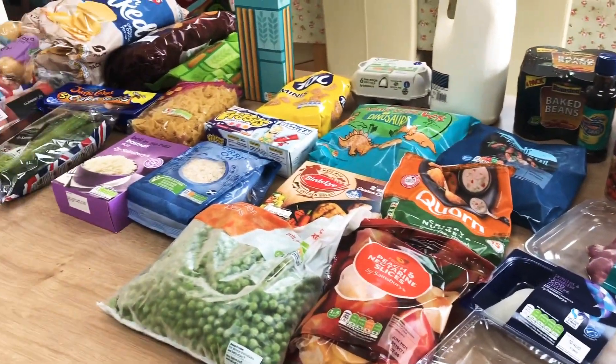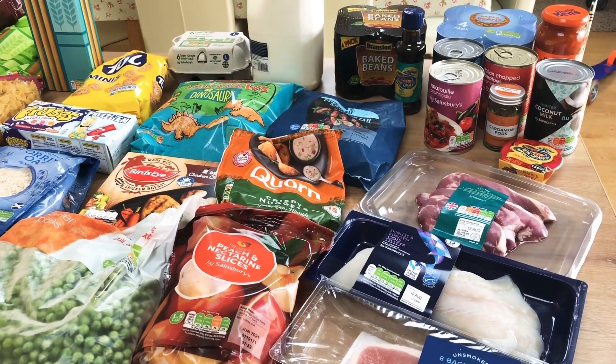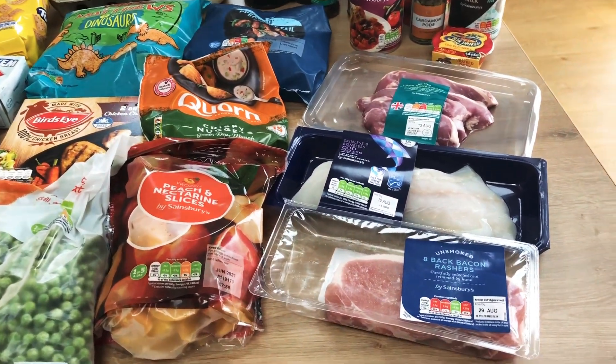Hello and welcome back to my channel. Today I've filmed a Sainsbury's food haul because we couldn't get a slot with our usual Tesco, and I thought I'd give Sainsbury's a try. It's a fairly small shop but I thought I'd just pop it on here anyway. I'll just apologize if you can hear Peppa Pig in the background — it's still the school holidays here in Southampton and it's on all the time when we're home.